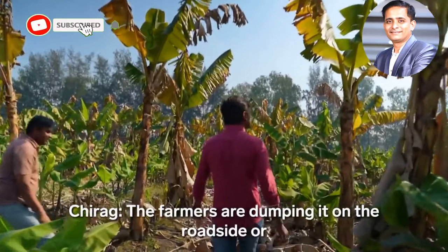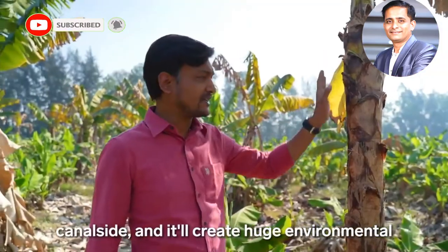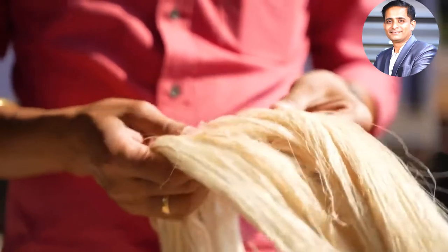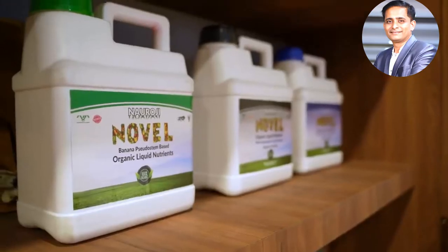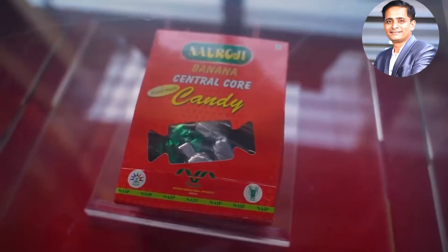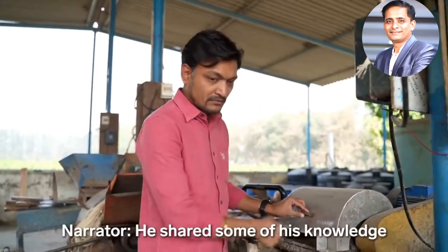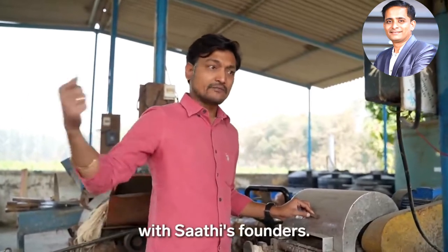Researcher Chirak Desai is looking for new ways to use this leftover. 'Farmers are dumping it on the roadside or canal side, and it creates huge environmental as well as social problems.' His team has turned banana plant fibers into fertilizer, fabrics, and even candy. The market is growing for such natural products.